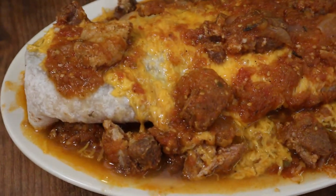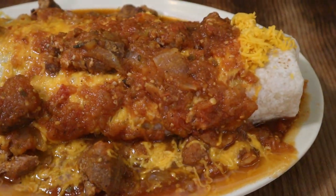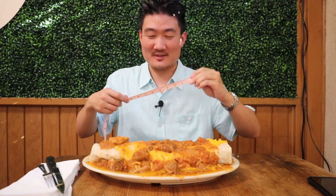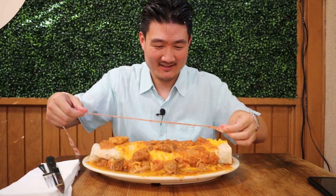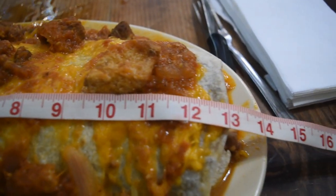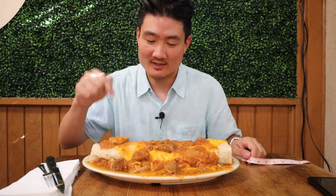It's about six pounds — an extremely heavy burrito. I brought a measuring tape: it comes in at about 13 inches. I'm going to try to finish this whole thing within one hour.